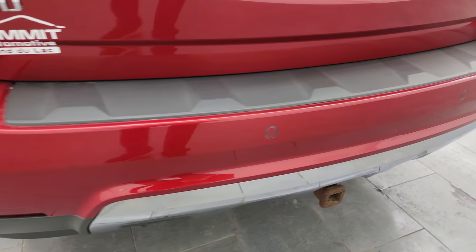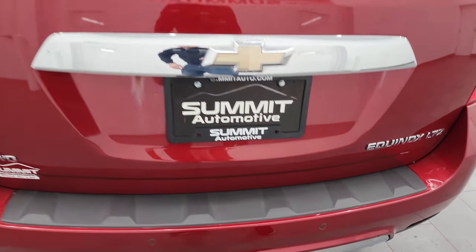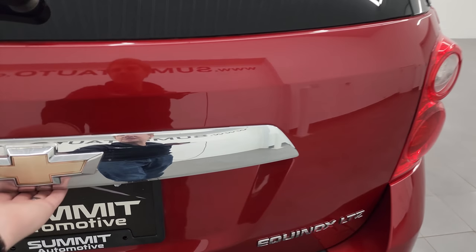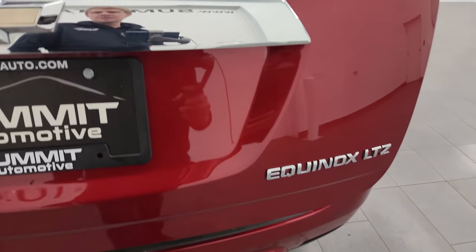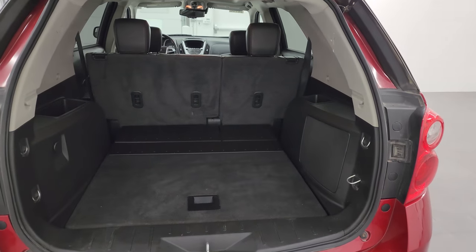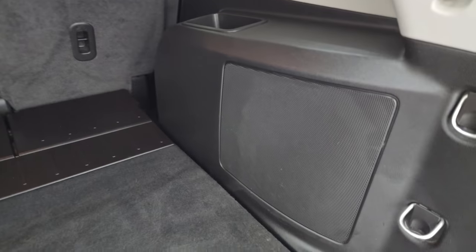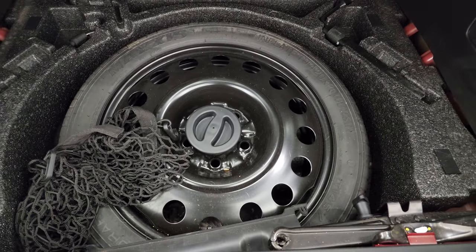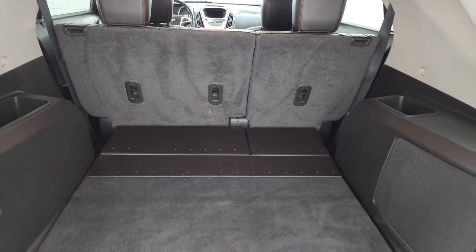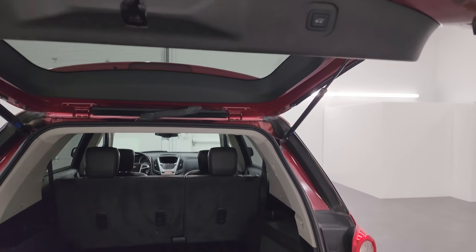No major dents, dings, or cracks back here. It does have a little receiver hitch with four-pin wiring, probably for a bicycle rack or something like that. The rear gate is in pretty nice condition — I didn't see any major dents or dings on there. It is a power liftgate, you can see that works nicely. The back storage area is in very nice clean condition — I do believe that is a subwoofer. You get a spare tire with all the jack tools back here, nice and clean. To get this gate down, you press that button and it will come on down like that.